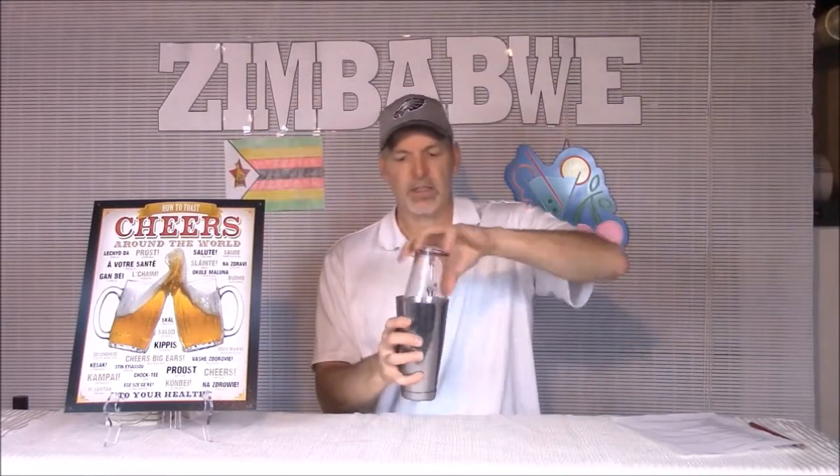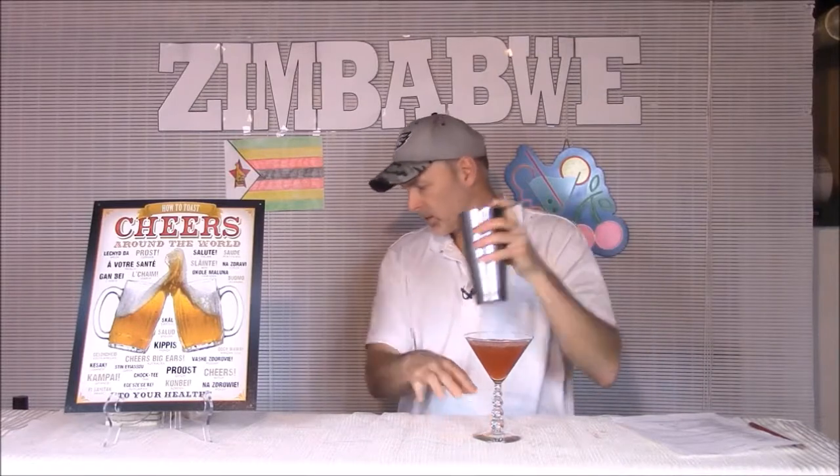Just going to take those things in the trusty shaker and do what we do. I'm going to call that shaken up enough — not getting a great seal for some reason. I'm going to garnish with a strawberry. And the first drink today on our tour of Southern Africa, particularly Zimbabwe, is the Zulu Warrior.